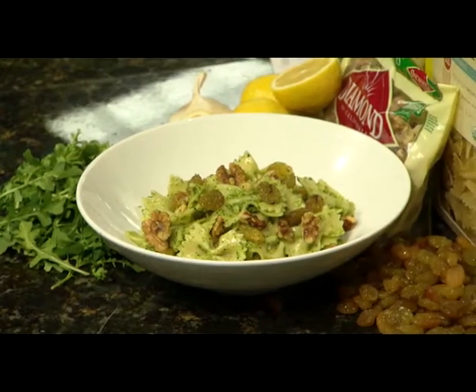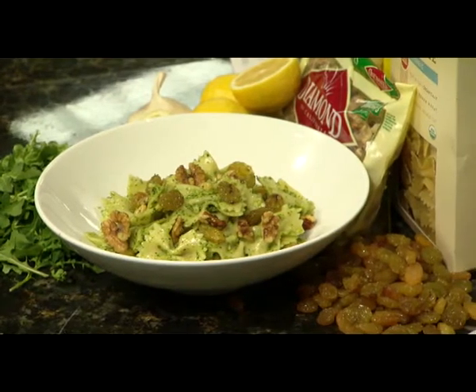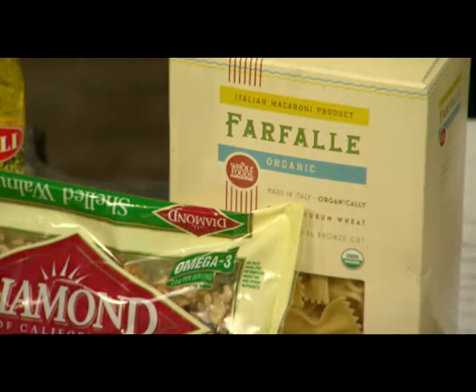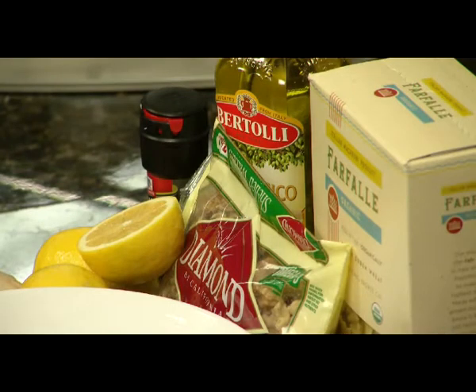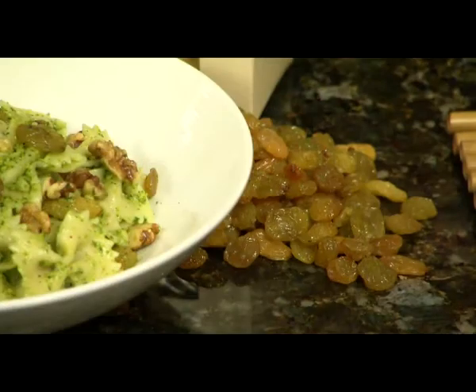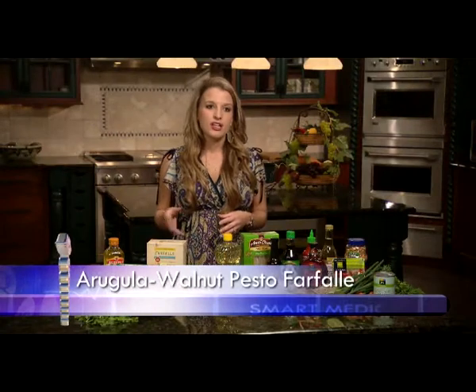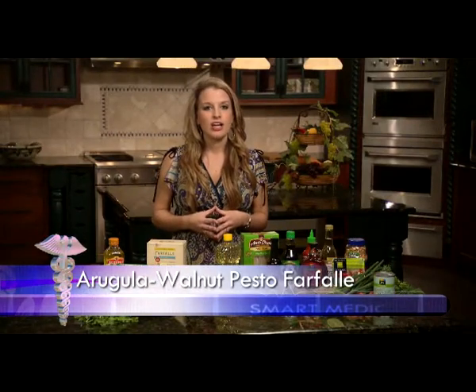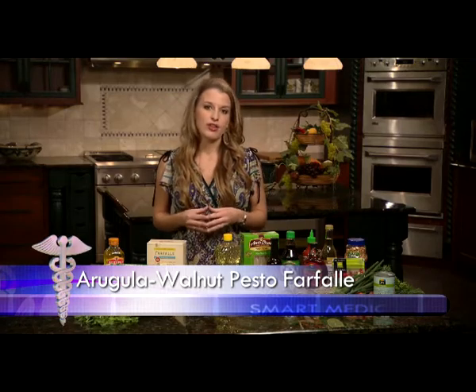The first recipe is an arugula walnut pesto farfalle pasta. Start by cooking the farfalle pasta over the stove. While that cooks, blend your walnuts, pesto, lemon zest, garlic, salt, and pepper to make a pesto sauce. Then toss the pasta with your walnuts and raisins. The arugula contains a lot of vitamin A and C, and the walnuts contain omega-3 fatty acids, which are heart-healthy fats.